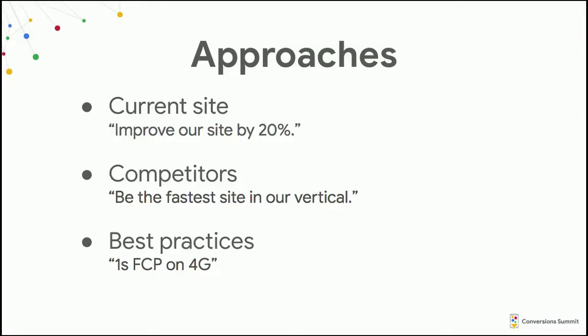There are a couple of approaches to picking your budgets. One universally applicable approach is to assess your current site and try to be 20% faster. Another is to look at your competitors — if you're competitive, try to beat them; if less competitive, try to be at the median in your industry. The most challenging approach is to actually hit the best practices you hear Google and others talk about, for example having a one-second First Contentful Paint.